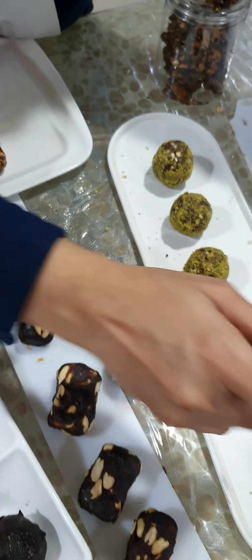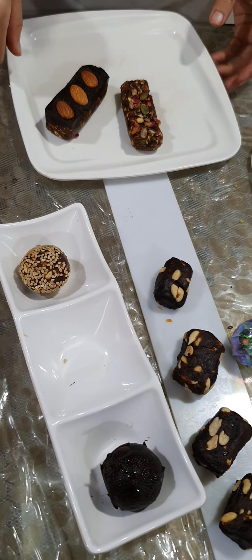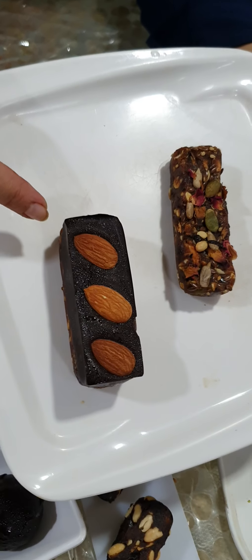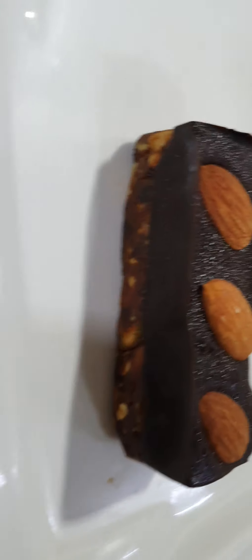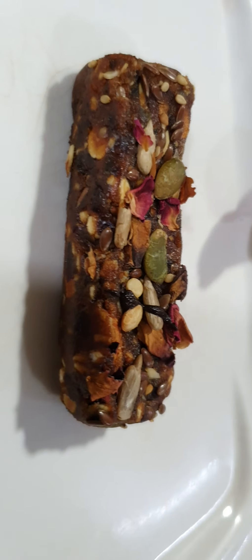These can be packed in pouches, jars, or bottles. Next are our protein bars done in two variations: one in chocolate with some almonds on top — that's your chocolate protein bar — and one without chocolate where you can place some dry fruits and rose petals on top.